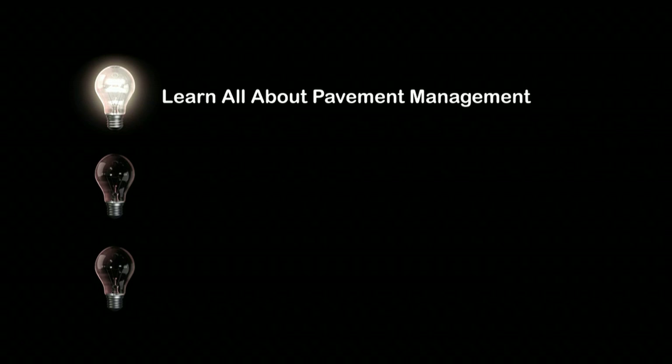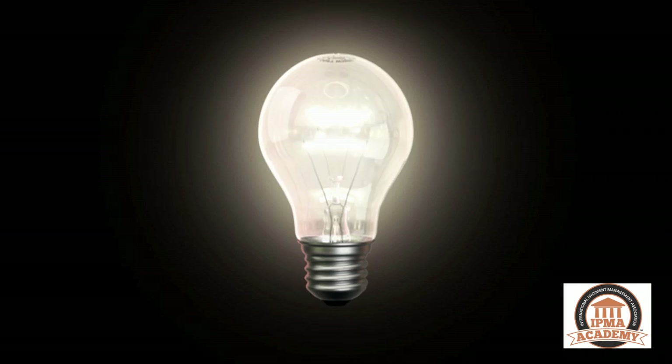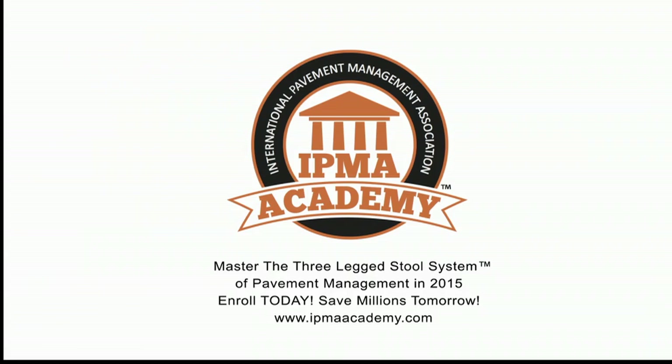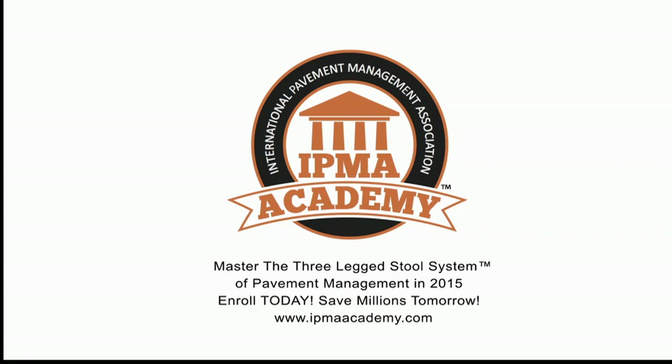It's time for your IPMA tip of the week, brought to you by IPMA Academy, the most comprehensive online certification program for pavement managers on this planet. Here's your host, author of the Amazon number one bestseller, The Book on Better Roads, Blair Barnhart — listen in as they show you how to do more with less money and less carbon footprint.